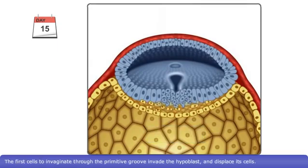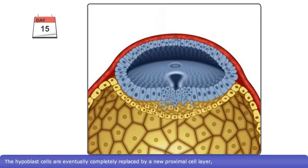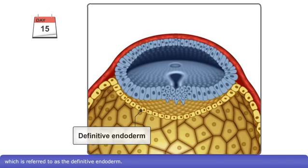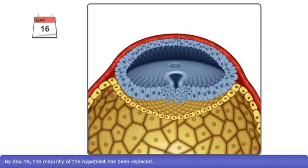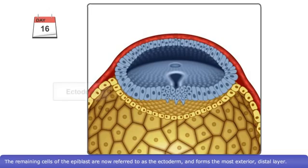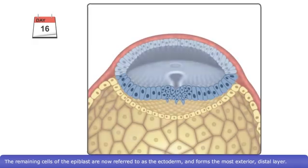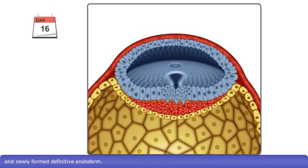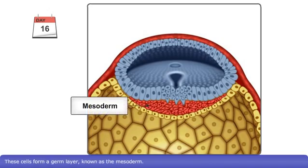The first cells to invaginate through the primitive groove invade the hypoblast and displace its cells. The hypoblast cells are eventually completely replaced by a new proximal cell layer, which is referred to as the definitive endoderm. By day 16, the majority of the hypoblast has been replaced. The remaining cells of the epiblast are now referred to as the ectoderm and form the most exterior, distal layer. Some of the invaginated epiblast cells remain in the space between the ectoderm and newly formed definitive endoderm. These cells form a germ layer known as the mesoderm.